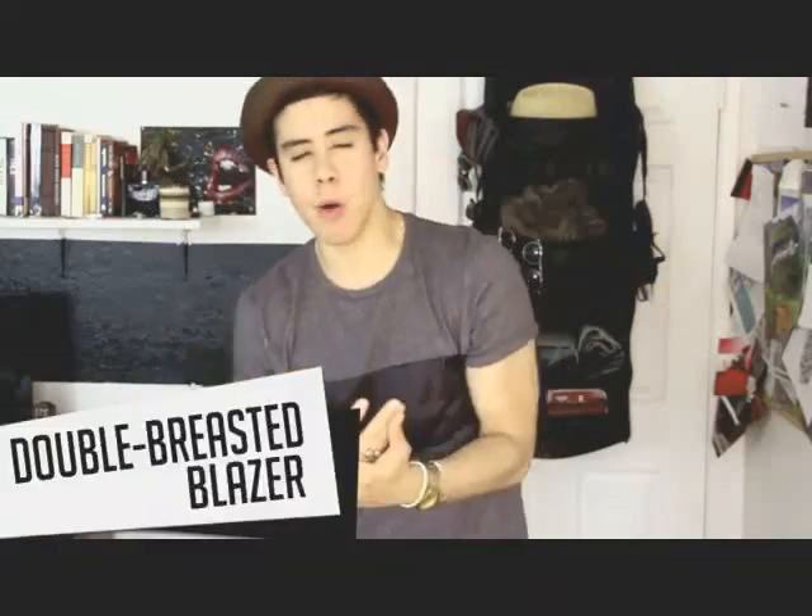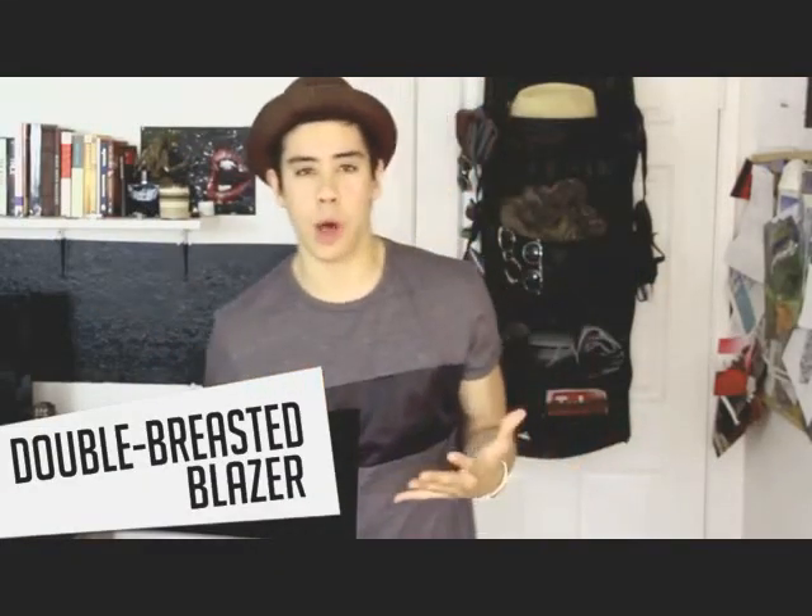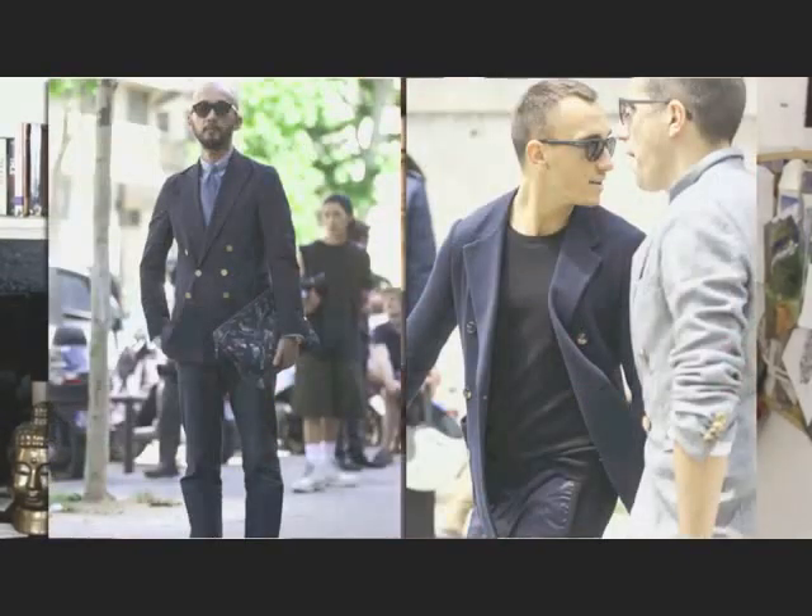Trend number four is double-breasted blazers. These have been seen a lot, especially in blue colors — kind of like spring colors: reds, oranges, and all that. I don't specifically have one with me, but I am looking for one because I'm going to a wedding soon, so I think I'm going to purchase a double-breasted blazer. I'll insert a picture right here in case you aren't familiar. Blazers are great — you can wear them with shorts if you know how, with loafers and the right pair of shoes. Double-breasted blazers are a great spring essential, and really for all year-round. You can't go wrong with a blazer — dress it up, dress it down.